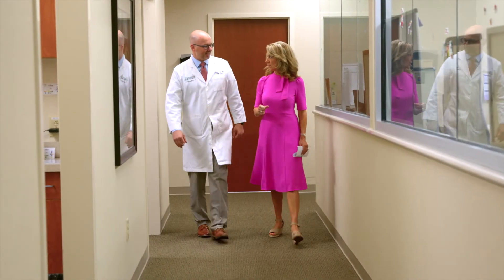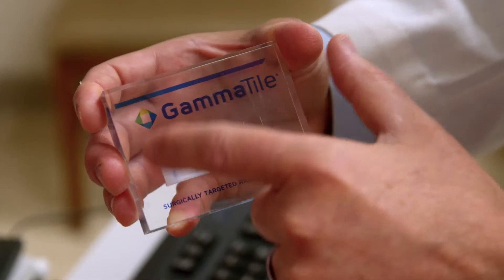Dr. Jonathan Ng, a neurosurgeon with Lexington Brain and Spine Institute, is one of the physicians performing GammaTile therapy.